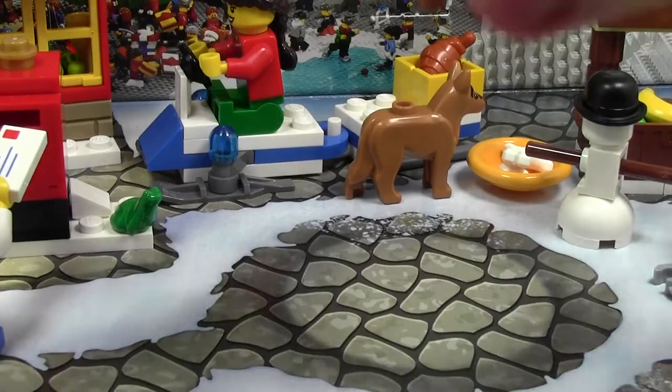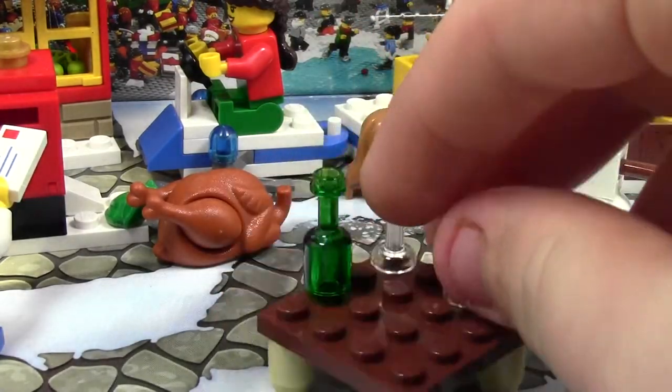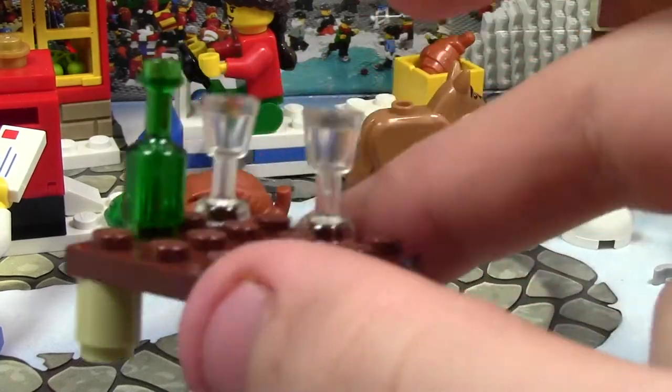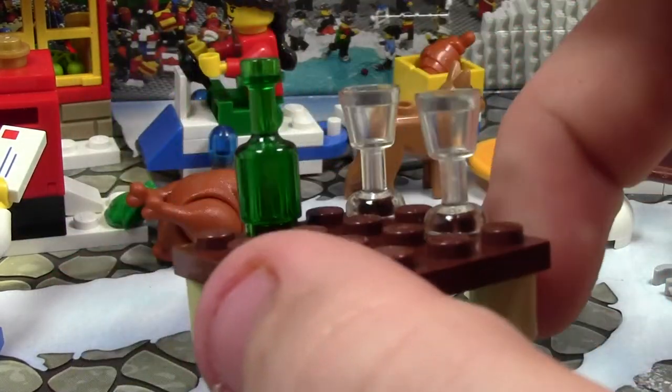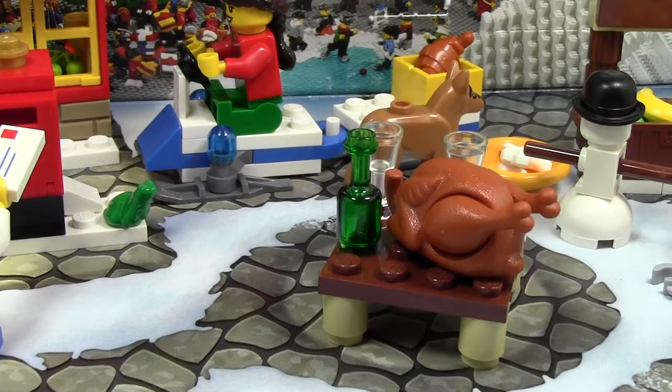I have another one, I think, so this is my second one in my collection — that's pretty cool. And then the table here has two wine glasses and one wine bottle, and then it's got the four legs on this plate. So that's basically what the table looks like.